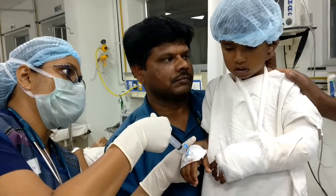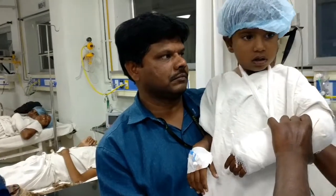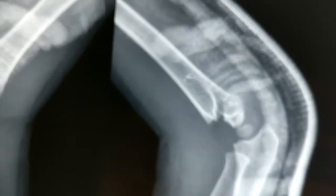In undisplaced fracture, treatment is only immobilization for 3 weeks. In displaced fracture with angulation more than 20 degrees, reduction and percutaneous pinning is required.